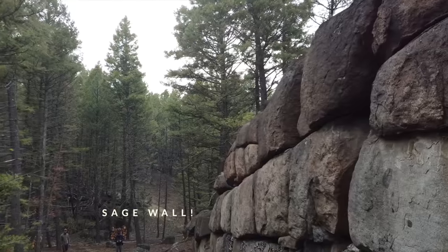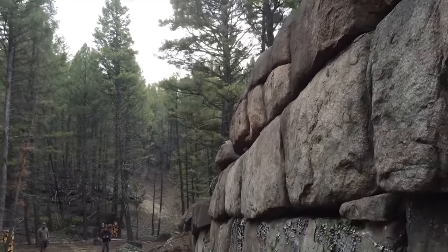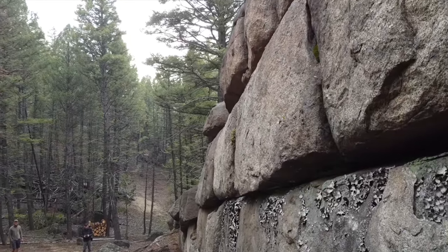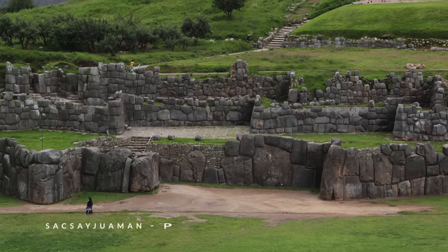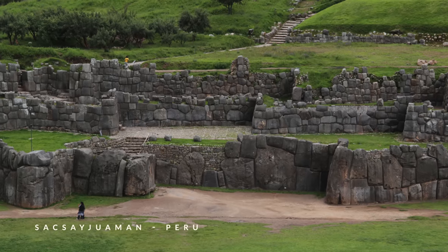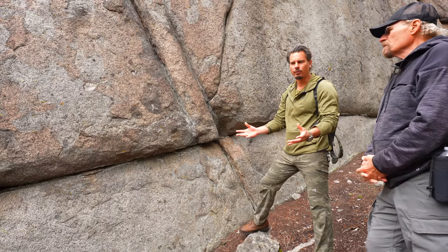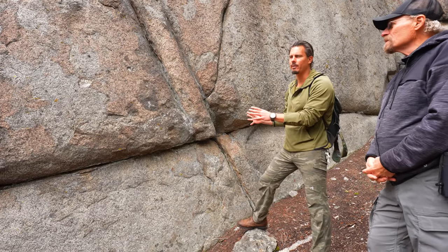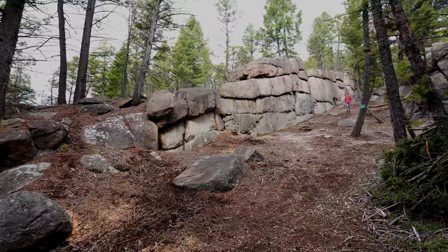We were just looking at something and this is why we think it's a natural formation. The claim is that this is a megalithic wall, artificially constructed, reminiscent of Sacsayhuaman in Peru — a place that both L.A. and myself are very familiar with. We have both examined that wall and led tours there. We've examined it extensively.